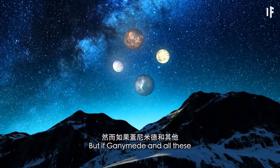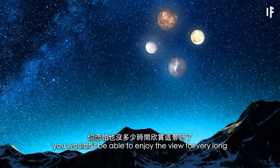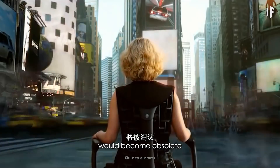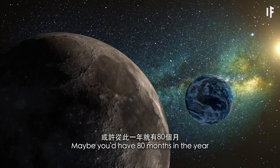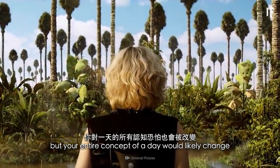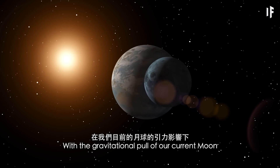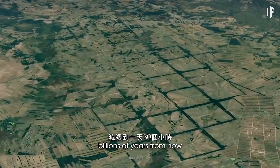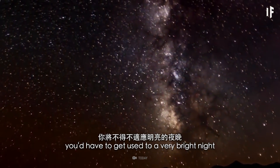But if Ganymede and all these other moons invaded our night sky, you wouldn't be able to enjoy the view for very long — you should expect plenty of havoc. For starters, our traditional concept of a month would become obsolete, since months are based around the natural orbital period of our Moon. Maybe you'd have 80 months in the year, one for every moon in the sky. And not only months, but your entire concept of a day would likely change. With the gravitational pull of all these moons, the Earth's rotation would change. With our current Moon alone, Earth's rotation is expected to slow down to a 30-hour day billions of years from now. And with all that light from the Sun reflecting off each moon, you'd have to get used to a very bright night.